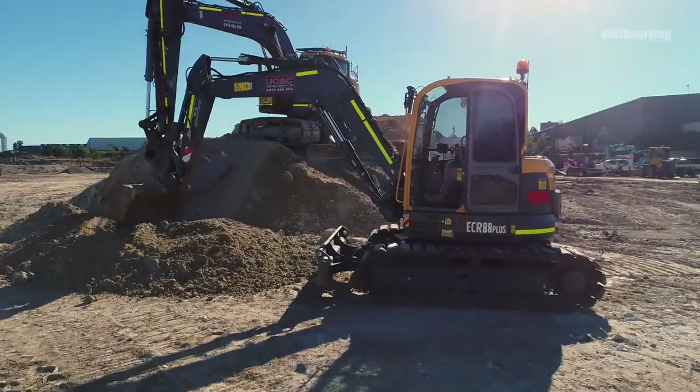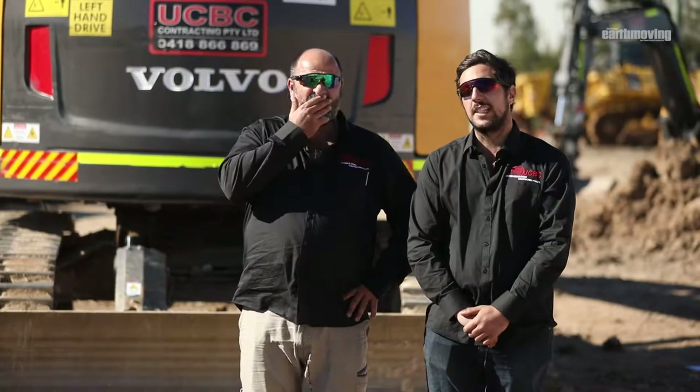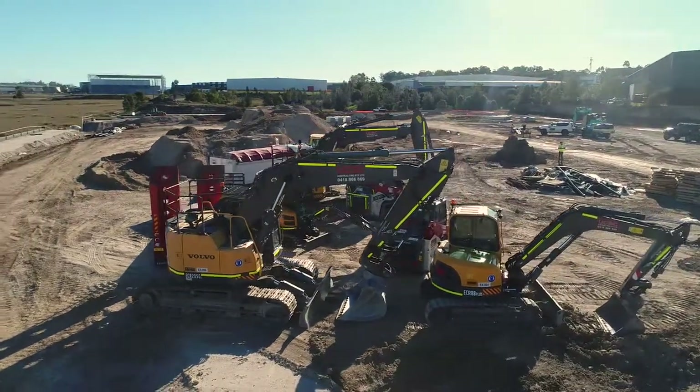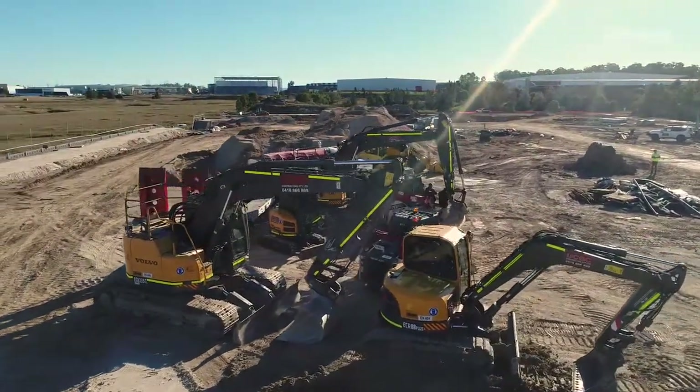The reason why we went for Volvo is the counterweight for the zero swing is pretty much nearly the same as a non-zero swing. I say that because you can have your bucket the whole way out and you will not bounce off the track.